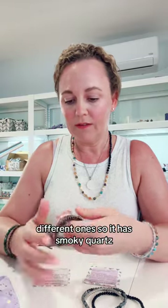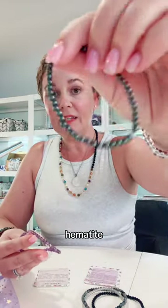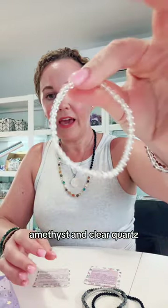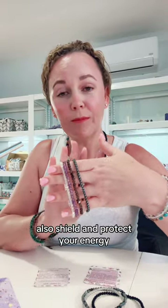It has Smoky Quartz, Hematite, Amethyst, and Clear Quartz. So it just has a different combination to also shield and protect your energy.